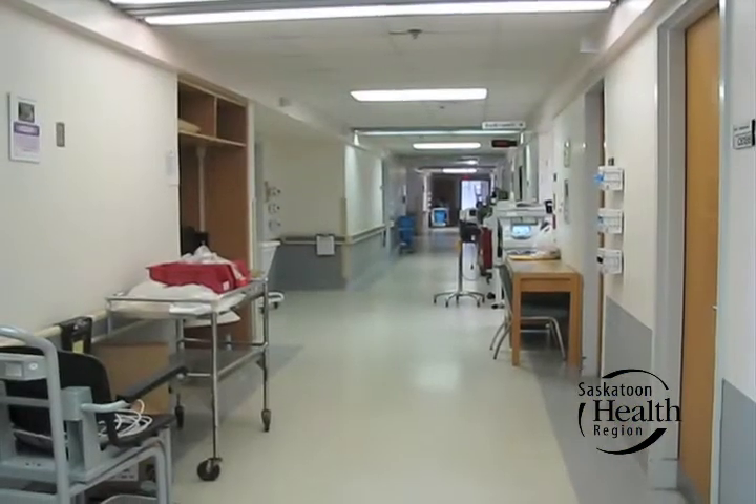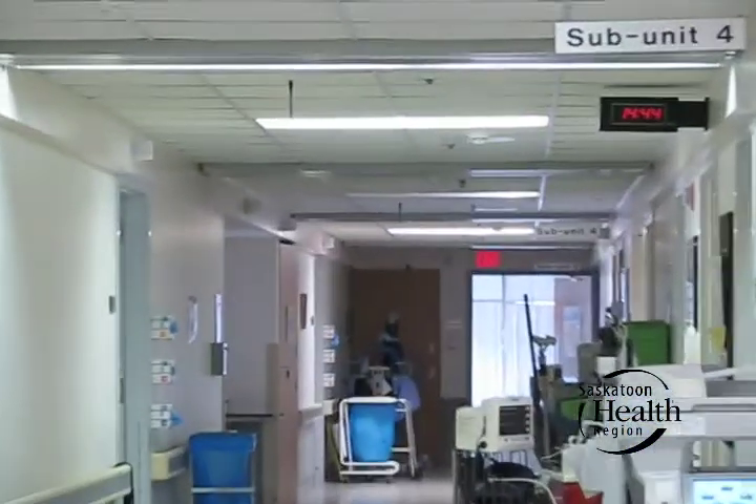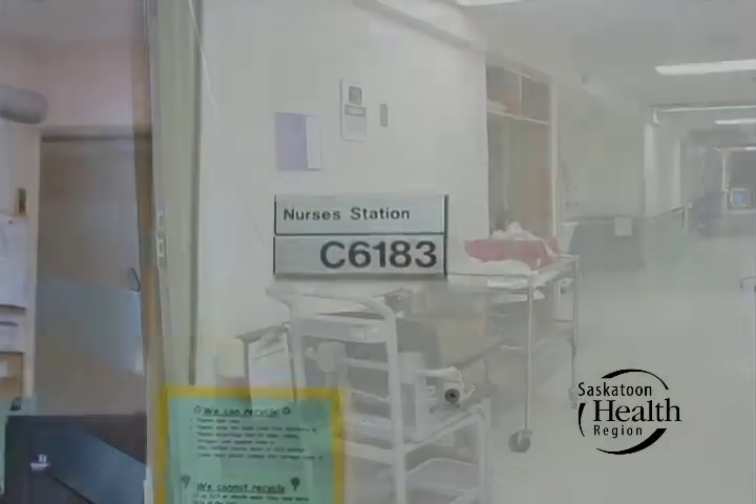The whole back end of the unit — from the observation room and then rooms 23, 25, and 27 — will basically all be gutted, and we will make six HEPA filtered positive pressure rooms there, and then we'll have a nursing station there.